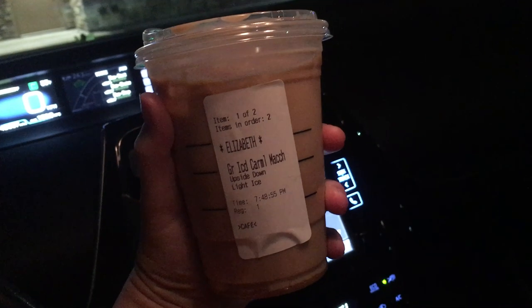This next drink is an iced caramel mocha. I get it all the time — the only difference with this one is it is upside down. I give it a 9 out of 10, just because I already like this drink. I'm not necessarily sure if you actually need to say upside down or anything like that, but it's a good drink.